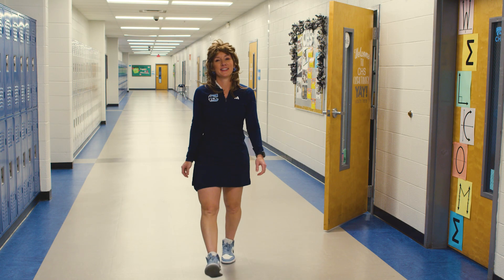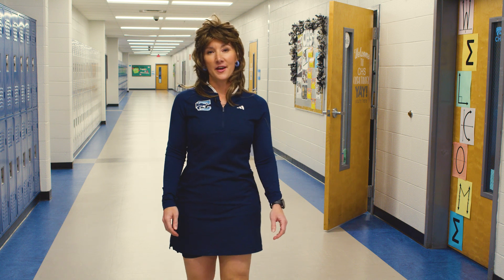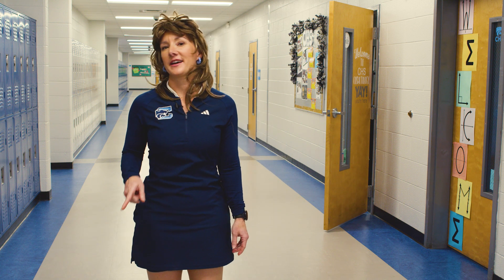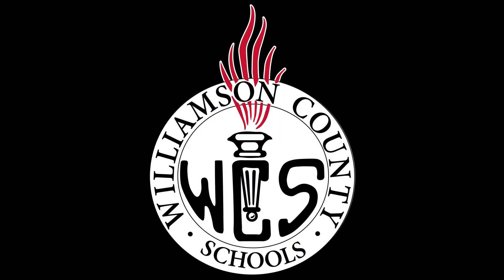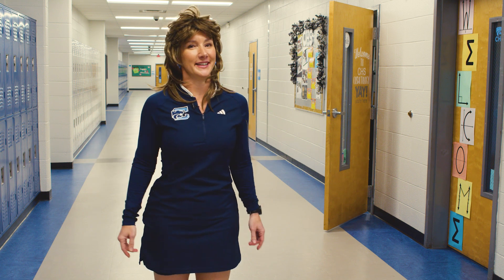Well, that's about it. We hope you enjoyed this quick walk through our CHS CTE programs. We can't wait to see you next year — don't forget to tell your counselor which classes you want to take. I almost forgot, we offer TV and film too. They're the ones responsible for this video, so if you liked it, come and join us.